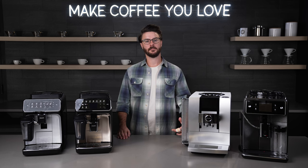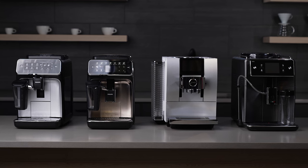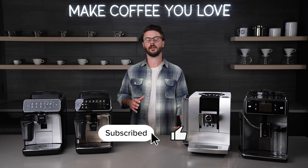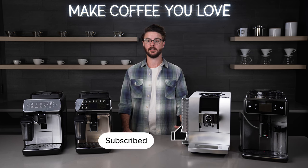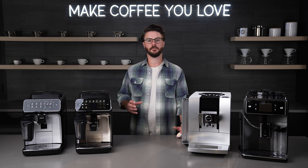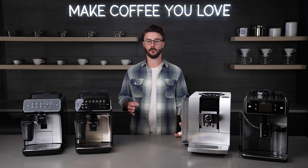Hey everyone, it's John with Seattle Coffee Gear. I'm here with our top three picks for super automatic espresso machines for 2023. Let's get started by talking about what a super automatic espresso machine is. An easy way to think about it is that a super automatic has a built-in grinder and a brew unit that handles all the processes of making coffee for you.